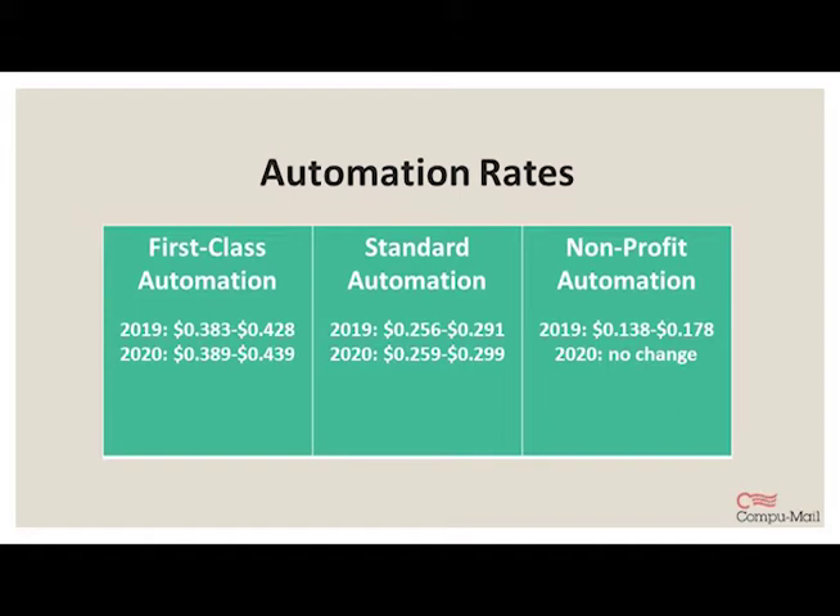So while the other rate changes are good to know, this might actually be more relevant to your campaigns. When we say standard mail, we're talking about marketing mail. First-class automation is changing to $0.38–$0.43 in 2020. Standard automation is changing to $0.25–$0.29. And nonprofit automation is actually not changing — nonprofits will see the same rates as last year. It's important to note that a nonprofit organization is not automatically entitled to USPS nonprofit mail rates; nonprofits do need to acquire a nonprofit authorization number, or NPA, from the USPS.